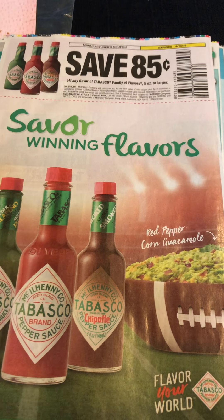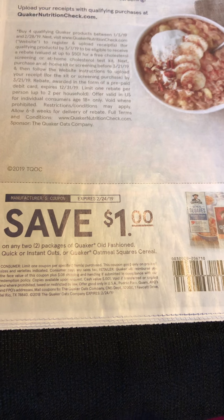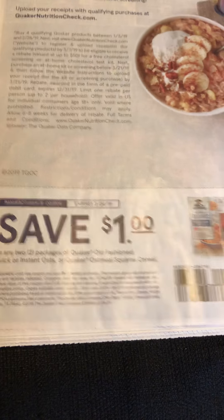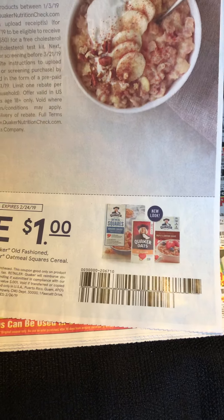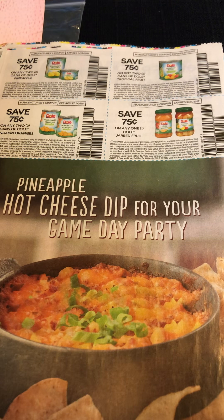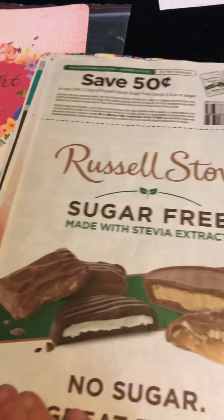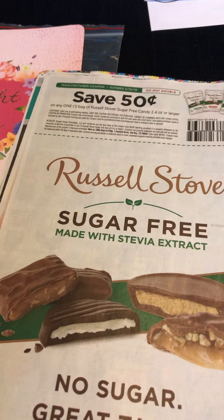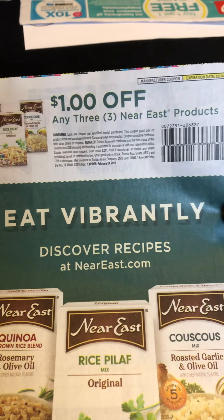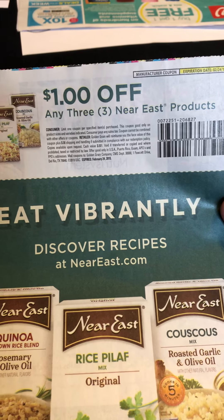Then there's 85 cents off Tabasco sauce, a dollar off two on the Quaker old-fashioned, quick, or instant oats or the oatmeal squares. On the back there's Dole fruit — I'm pretty sure I see a deal coming up on that. Then we've got 50 cents off sugar-free Russell Stover's candies, and $3 off Near East or a dollar off three Near East products.